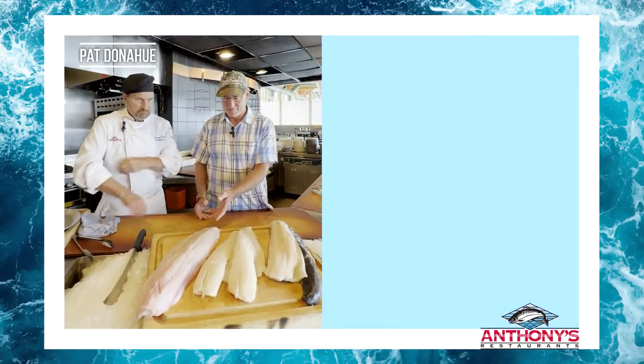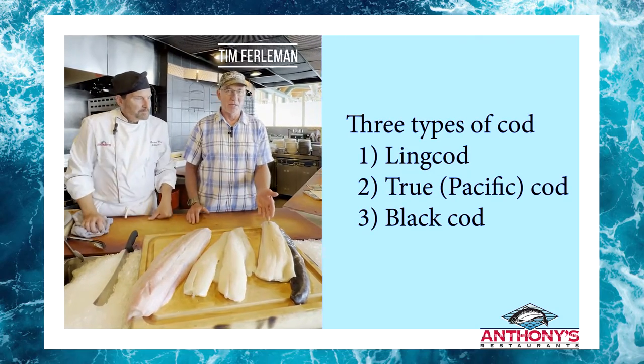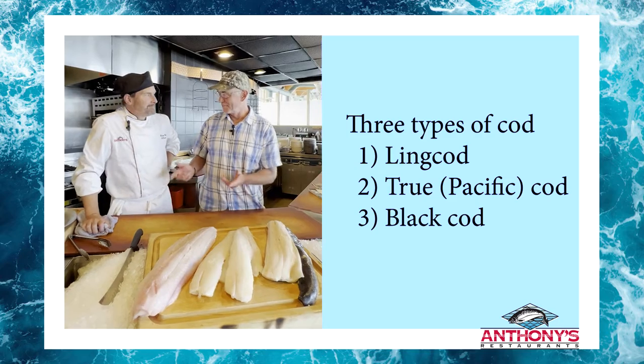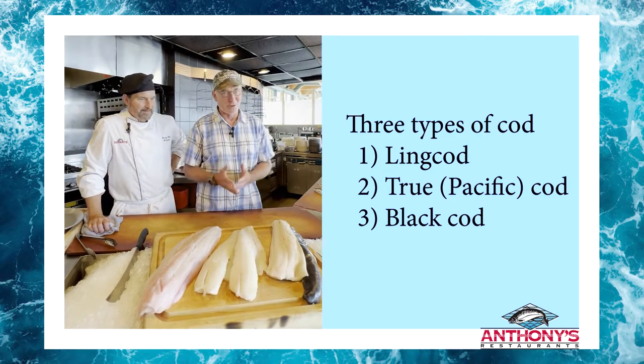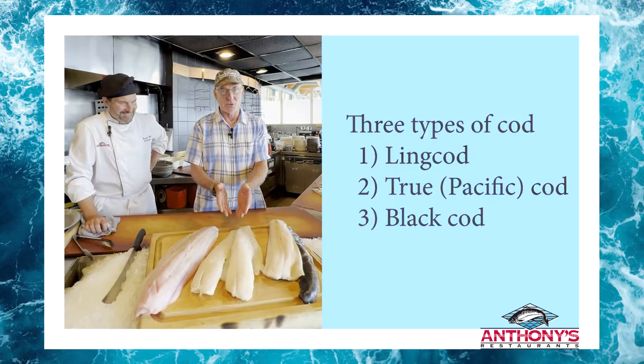Hey Tim, what'd you bring me today? Here we have the Ling Cod, the True Cod or the Pacific Cod, and the Black Cod. So the most important thing to remember is only one of these three fish is actually a cod — it's the Pacific or the True Cod.